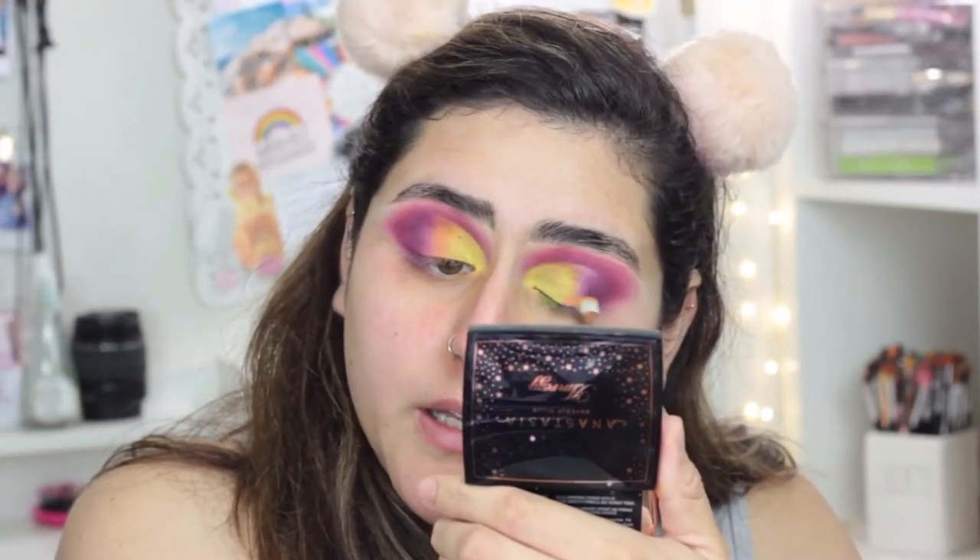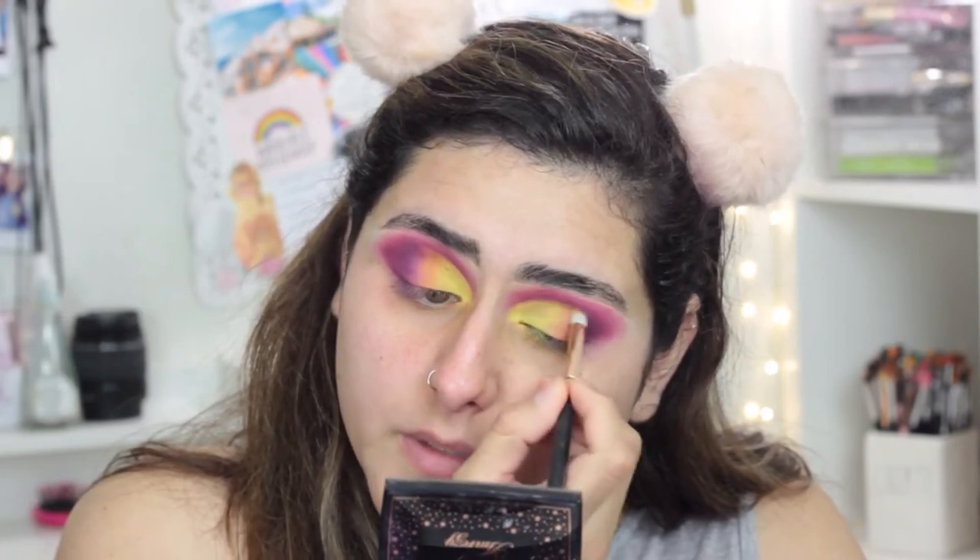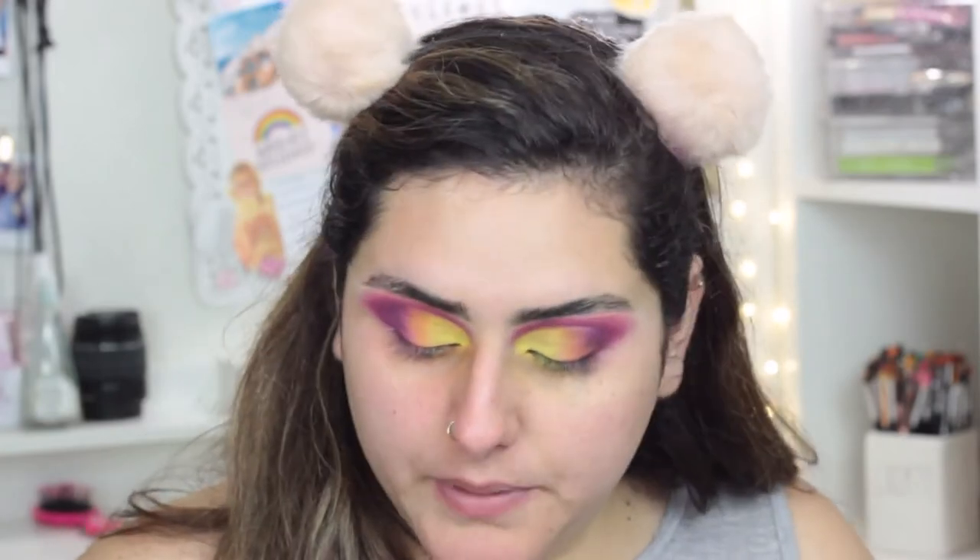I'm going to move on and grab a little bit of the Cheese Dust shade with a Morphe R41, which is a small pencil brush, and blend it here just so we don't have a harsh transition between the yellow and the pink. Then I'm going to go in with the pink, which is the Pigment shade, and add it at the last tail of that, in between the purple and that orange.